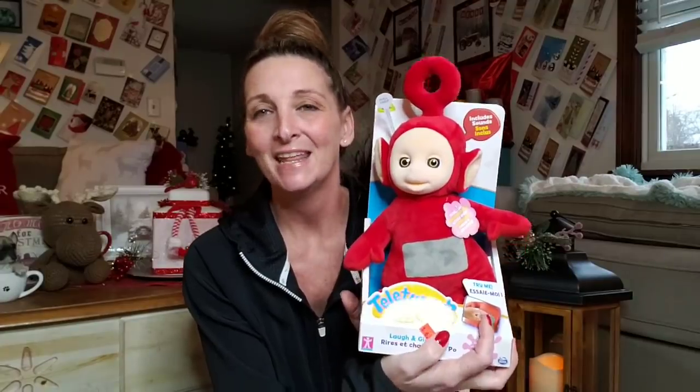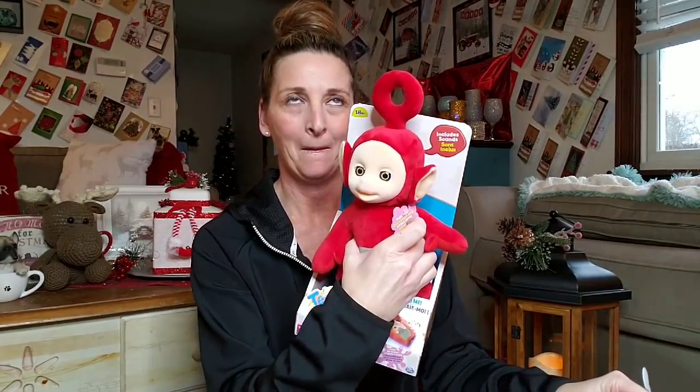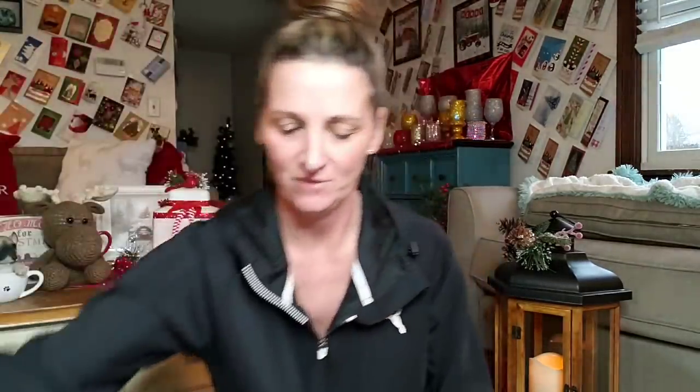My oldest daughter is going on 23. She always loved watching the Teletubbies — I didn't really care for them, but her favorite was Po, the little red one, and I never bought her one. Earlier in the week she was talking about how she always wanted a Teletubby and I would never buy one for her. Well, it was meant to be because they had one there for only $6. So I'm going to give this to her as a joke. It has a little pole thing. I got her that for a joke.